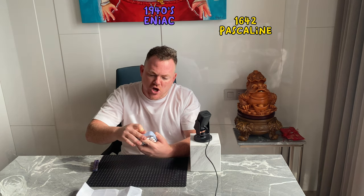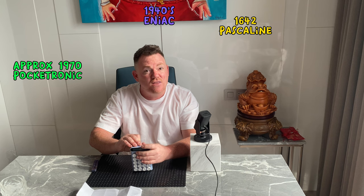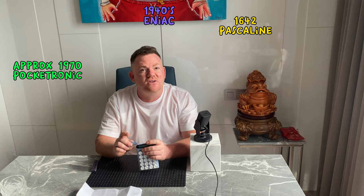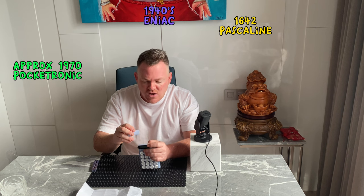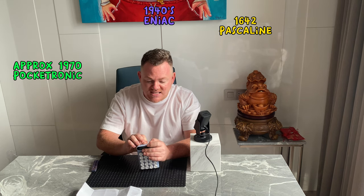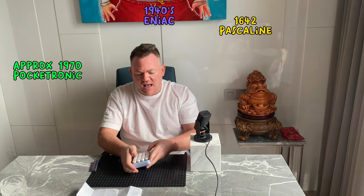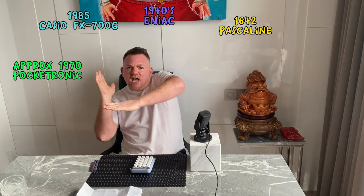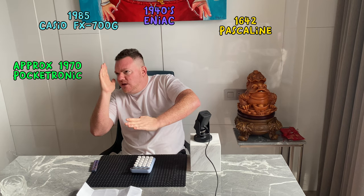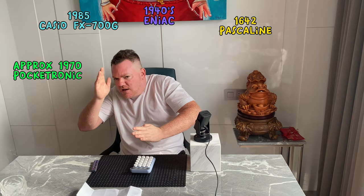The next moment of interest is the Pocketronic — the first handheld calculator — developed by Texas Instruments in 1972. It weighed two and a half pounds and cost a hundred and fifty bucks. And last but not least, the Casio FX-700G in 1985 — the first graphing calculator.